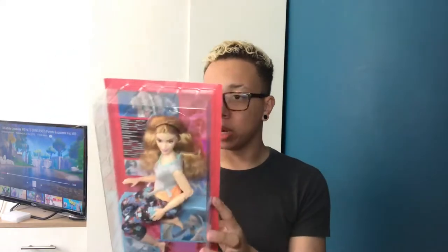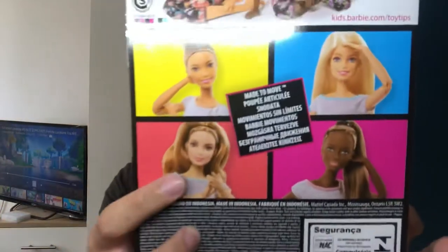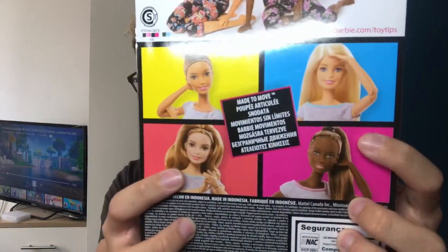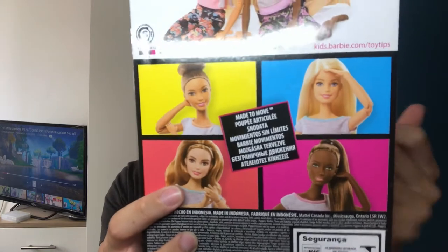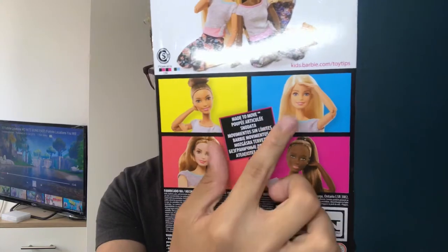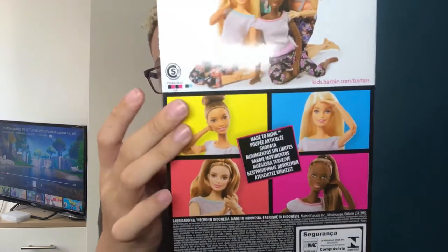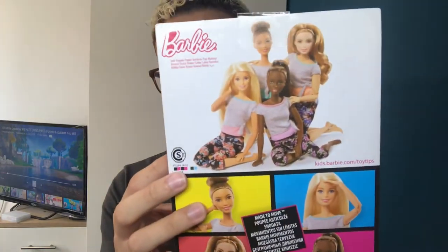This wins hands down for packaging. It says 'Made to Move' and 'the ultimate poseable Barbie doll.' The back is exactly the same as the other one. There's a close-up of the one we're reviewing today, the one already reviewed, a typical generic Barbie, and a light-skinned Made to Move. Then all four of them at the top, and in the middle it says Made to Move in a load of different languages.